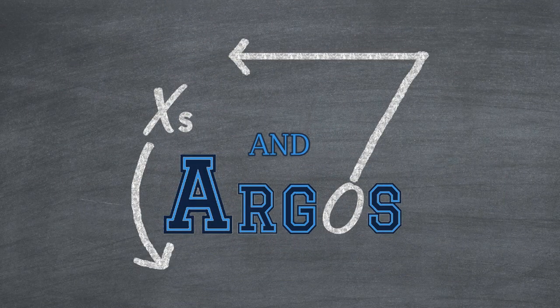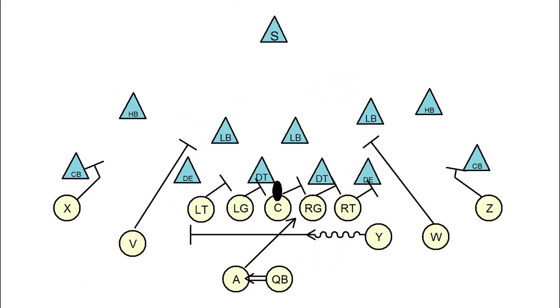The entire search package spawns from this one play — a really basic zone run we'll just call search right or search left. Calgary generally ran this whole package out of five-wide sets, but the beauty of it is you can run it out of just about anything as long as you've got at least one back. Calgary ran all of their search plays out of shotgun, but it doesn't have to be run like that — there is some flexibility. For search right, the linemen essentially are going to block the gap to their right, leaving the backside contain to get kicked out by the slot back who comes across from the right side. Simple, but it is a beautiful play.